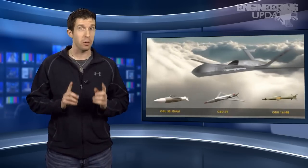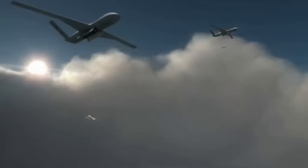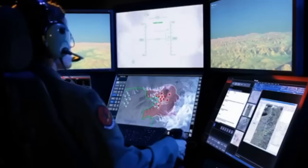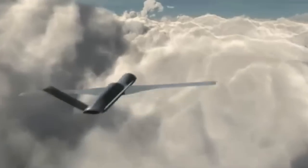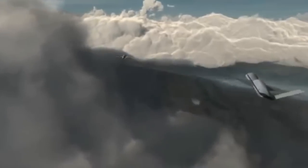The Predator C Avenger is a jet powered UAV with the firepower, range, and capabilities to set a new gold standard for unmanned vehicles. Whereas the Predator and Reaper were powered by a primitive turboprop engine with a top speed of 300 miles per hour, the Avenger uses a Pratt & Whitney turbofan engine and zips along at nearly 500 miles per hour. This unmanned flying instrument of destruction sports advanced weaponry and stealth features normally found in 5th gen aircraft like the F-35.